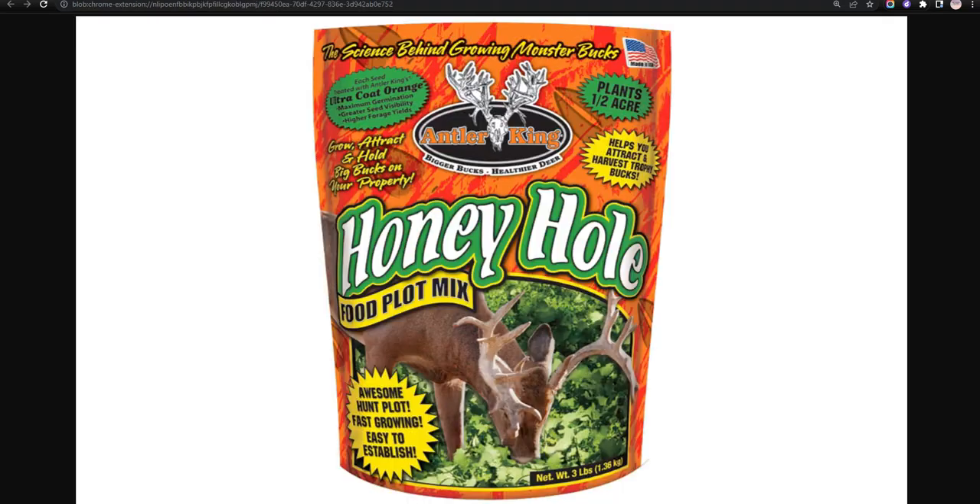Our eighth choice is Antler King Honey Hole Mix, rated at the top because it has been treated by the ultra coat orange specialty of the brand, and it is able to bear the acidity of soil to a great extent, but it cannot be found easily in the market.